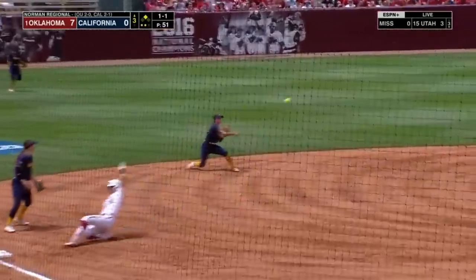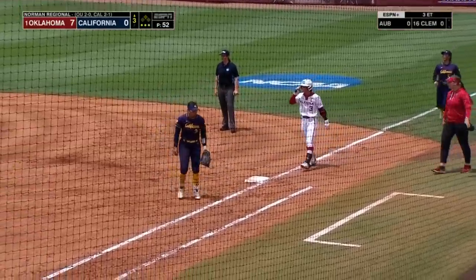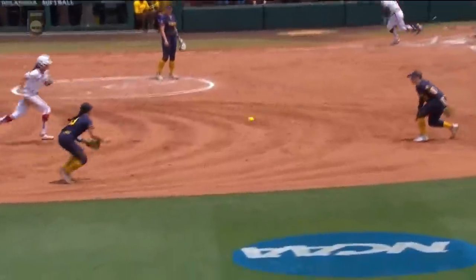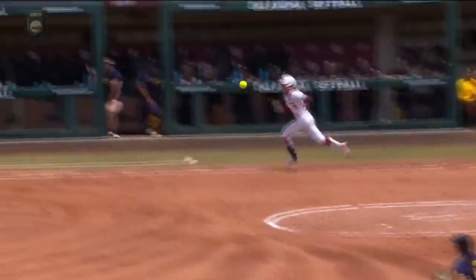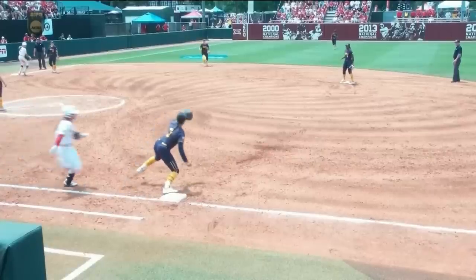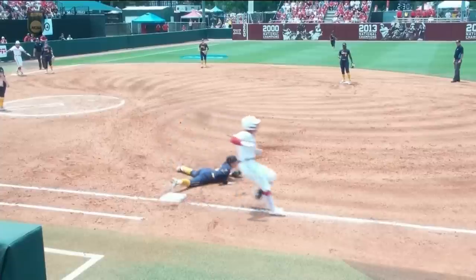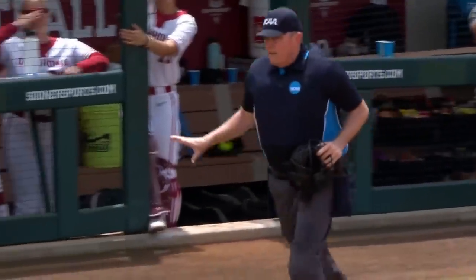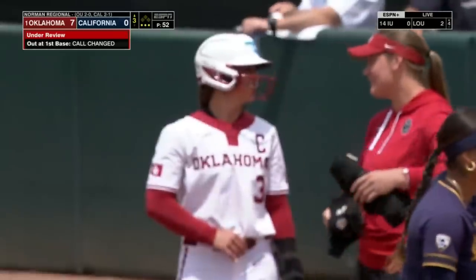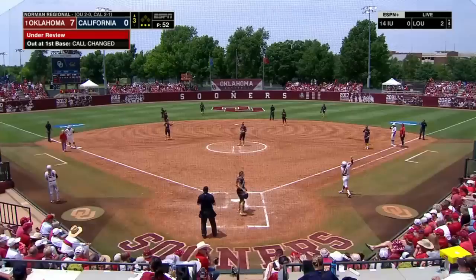Smith will let that go through — backhanded by Anders. What a stretch by Anzaldo. We could see a review on this because the Lions absolutely think she was safe. It was called out on the field. They will review this play. Big stretch again by Anzaldo — she tries to stretch to the ball but it looks like her foot is clearly on the front of the base. The call is indeed changed.